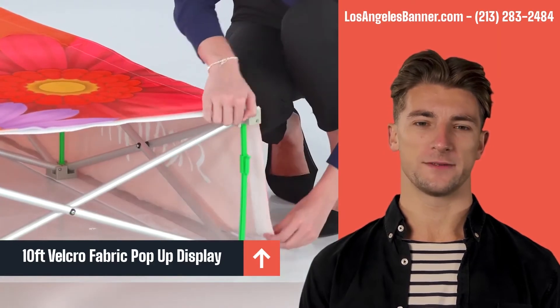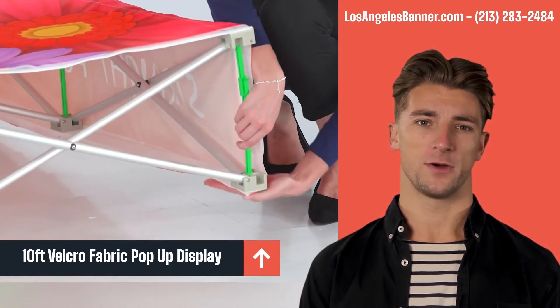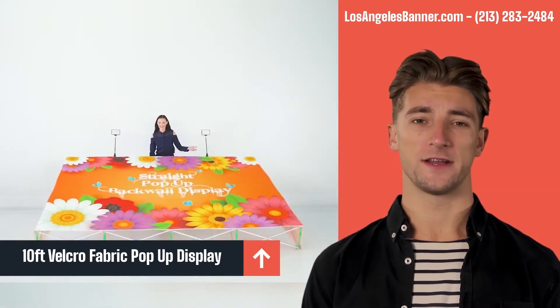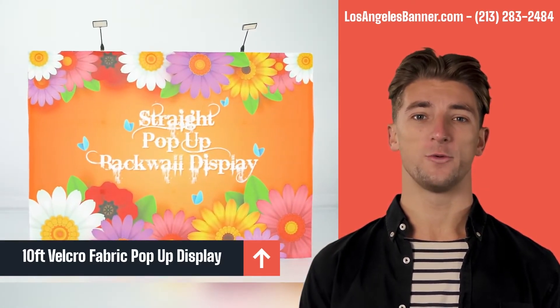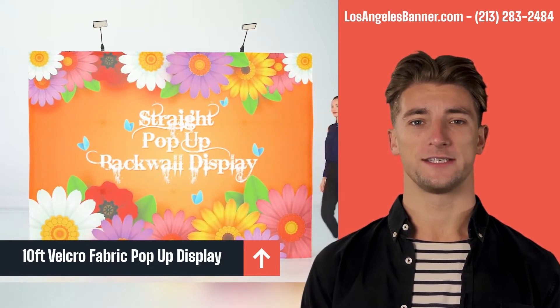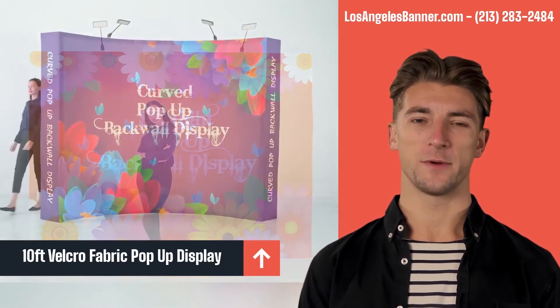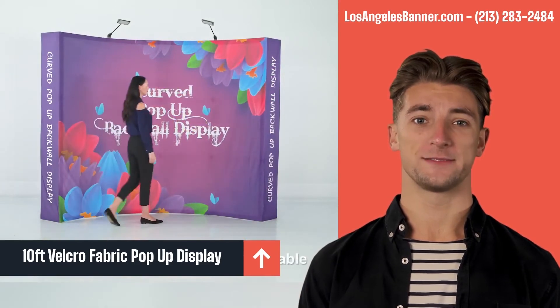It can be set up instantly and is easy to travel with to and from each display destination. Attach the fabric graphic onto the pop-up frame with Velcro and fold it along with the frame for storage or transport. When your next show comes around, simply expand the pop-up frame and your graphic will expand with it.